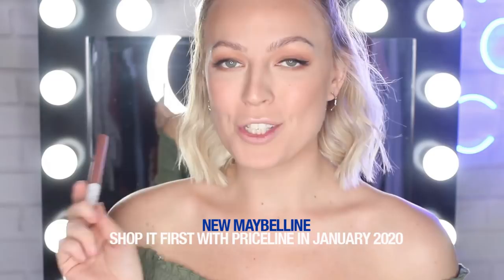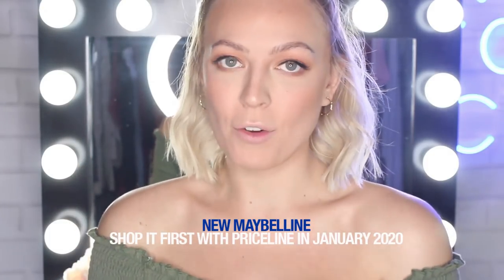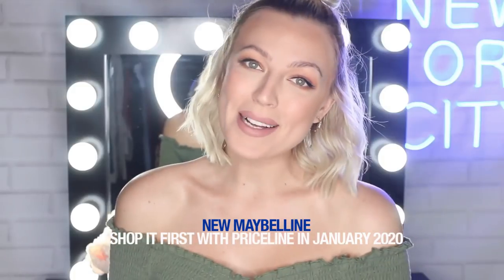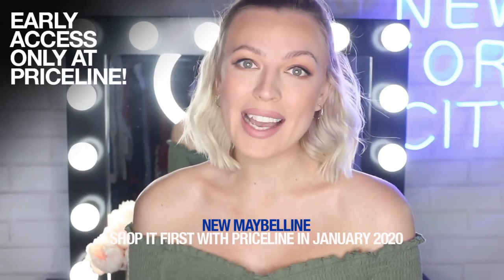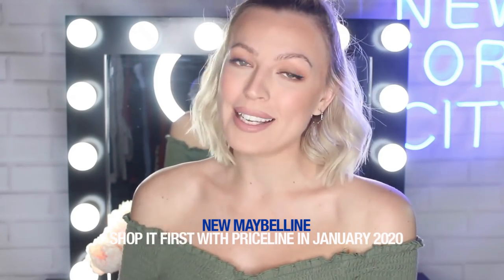The color I chose was Trust Your Gut, which is the Superstay Matte Ink Crayon. I love how comfortable these are, and because I'm wearing green, I'm going to go for a bit of a nude. Thanks so much for watching, guys — I really hope you enjoyed this video. Don't forget, the Express from the US range is coming exclusively to Priceline in January. If you did enjoy the video, please click like and subscribe on Maybelline's YouTube channel, and I will see you really soon.